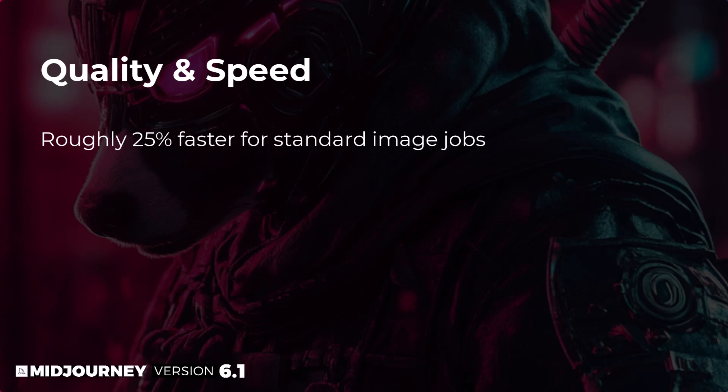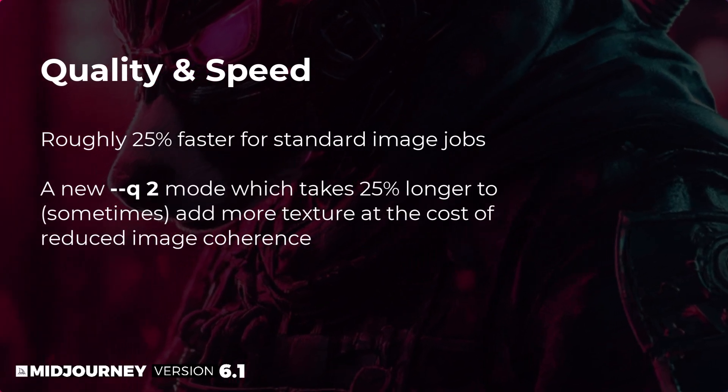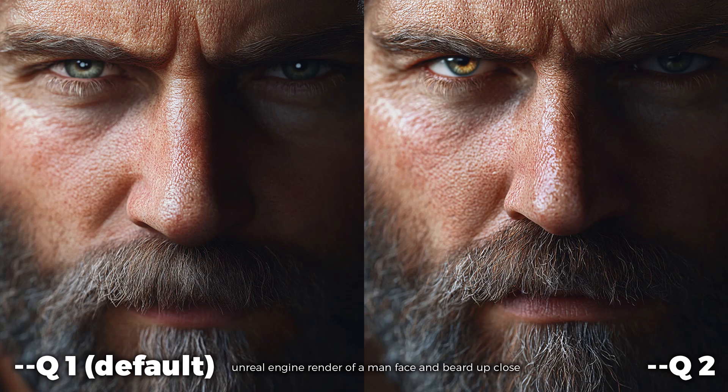Standard image jobs are roughly 25% faster than before. There's also a change to the quality setting — instead of relying on a quality level of one, a new quality 2 mode takes about 25% longer but can sometimes add more texture, at the cost of reduced image coherence. Let's generate a few images and compare.